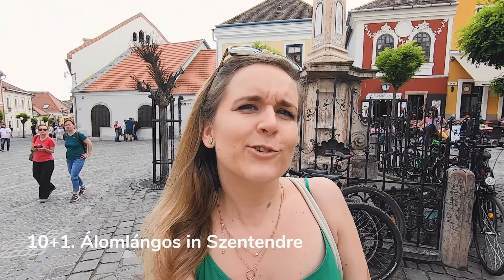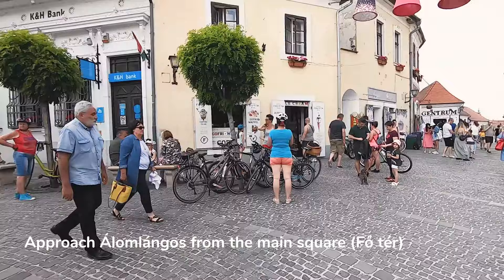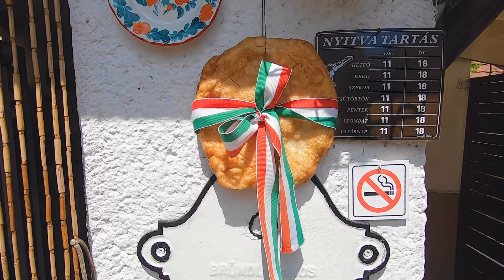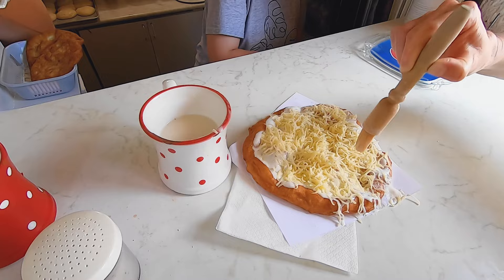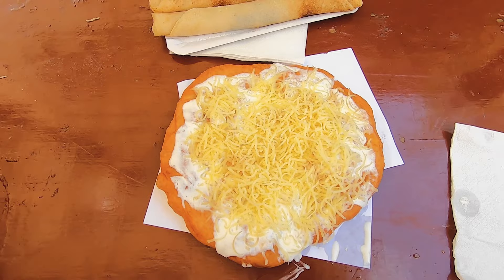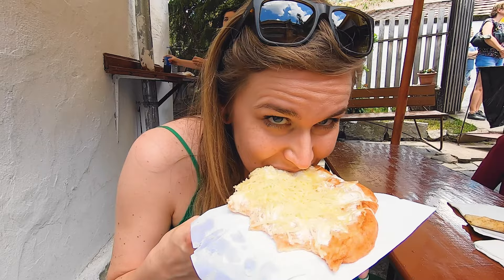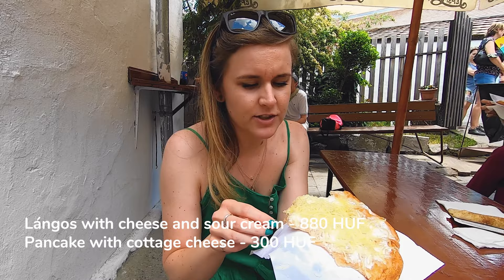If you're ready for a day trip to Szentendre, there's a super cool langos place here. Come to the Főtér, the main square, and from there go up a small alley. Just follow the yellow langos sign, and if you see a queue, you've found Alom Lángos. You'll enter a small yard and while waiting you can admire the cute decorations. If you can't find a table, follow the alley further up and enjoy your langos with a view. Basic toppings and a few extra toppings are available, and you can also order a stuffed langos and pancake for dessert. The dough is thin and crispy with the perfect proportion of sour cream and cheese — highly recommended.